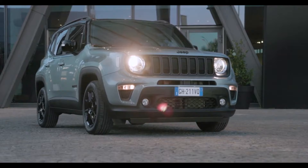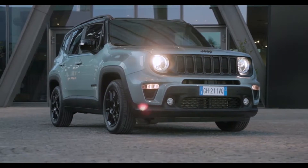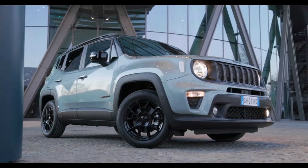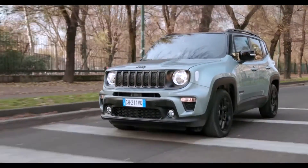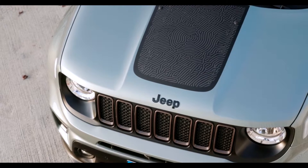Featuring unique aesthetic details and the use of sustainable materials and eco-friendly paints and finishes, this new Special Edition model will also be available on Renegade plug-in hybrid models. The Upland model is immediately recognizable for its new and exclusive matte azure exterior color and features a two-tone black roof.